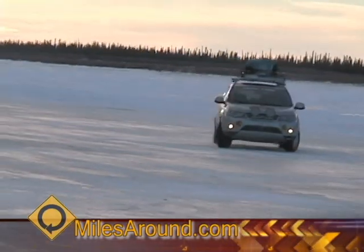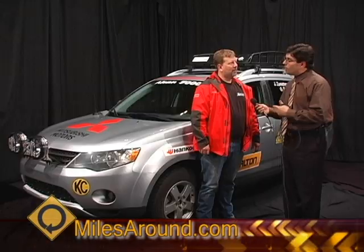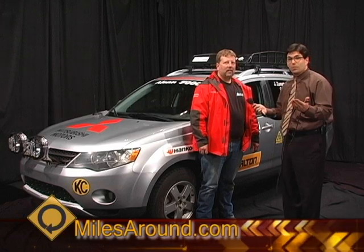We thank you for coming by the show. Make sure and check out the website for more information about Jeff's team. We'll be back in just a minute.